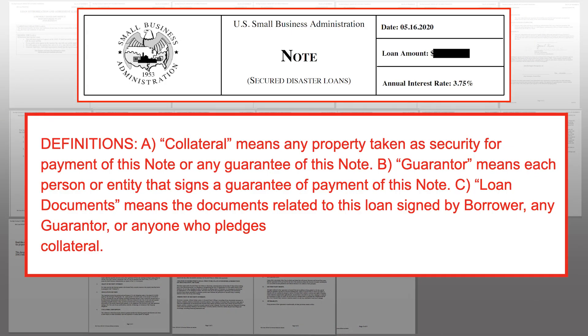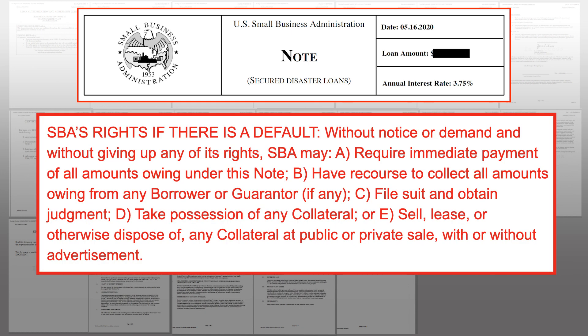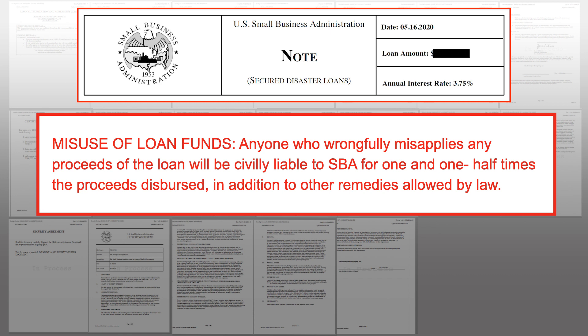Next is the promissory note, a three-page document also included in the PDF. The SBA defines what collateral means in terms of property in the business. There's an extensive paragraph about selling or otherwise transferring collateral or its proceeds to the SBA's satisfaction. Under the promissory note, the SBA could require immediate payment of all amounts owed if you're in default. Finally, regarding misuse of loan funds: anyone who wrongfully misapplies any proceeds will be civilly liable to the SBA for one and a half times the proceeds dispersed, in addition to other remedies allowed by law.